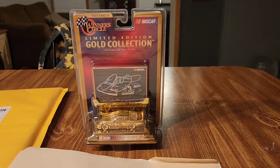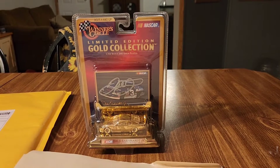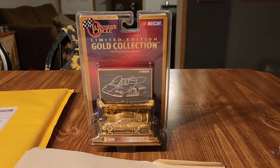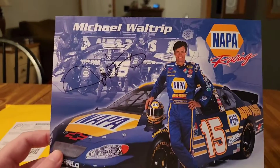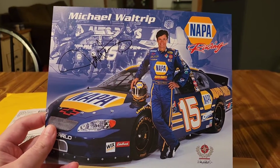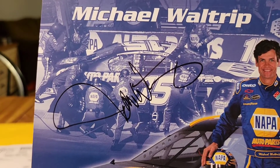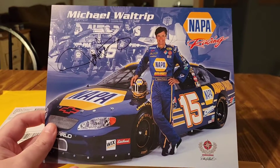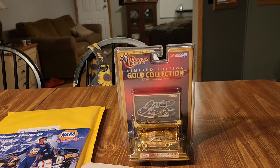We're gonna go through them — there's some amazing stuff in here. Here's the first one: signed Michael Waltrip, there's the autograph right there. Sweet photo. If anybody needs any of these, let me know.